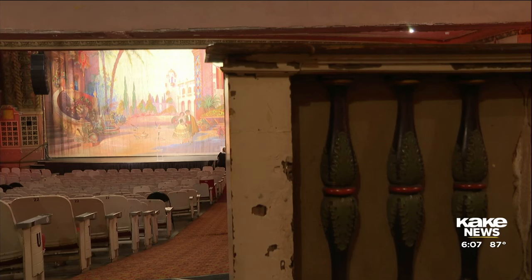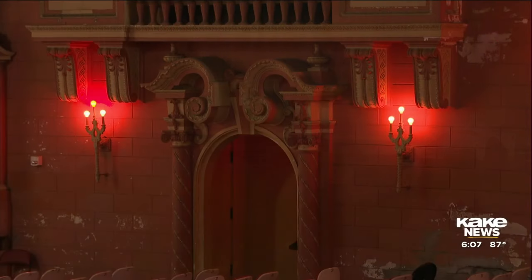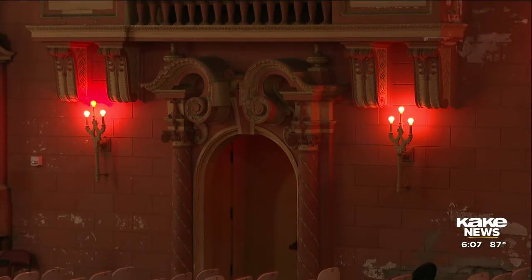That's not the only thing that's new at the Orpheum. The Second Century Campaign was launched Wednesday, introducing a full restoration for the historic theater. Ultimately, their goal is to honor and highlight its historic significance while bringing the capabilities of this entertainment venue to state-of-the-art.